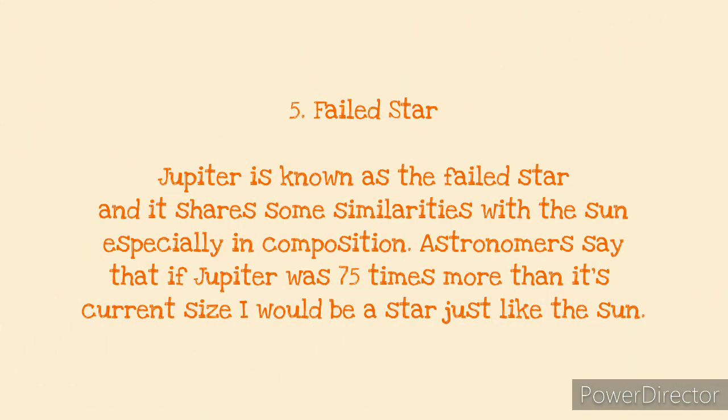At the last spot, number five, we have the failed star. Jupiter is known as the failed star because of the similarities it shares with the sun, especially in composition. Scientists believe that if Jupiter were 75 times more massive than it currently is, it would have been a star. This mass is required for Jupiter to be able to cause its own fusion reaction, which is what gives rise to a star. Imagine if we had two suns in our solar system — it would be really nice to wake up to one on each side.